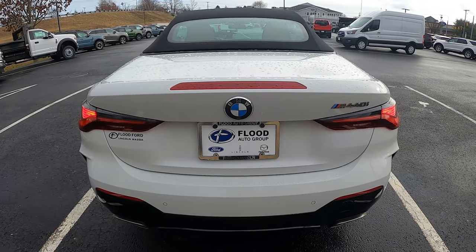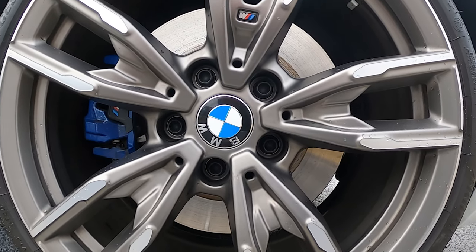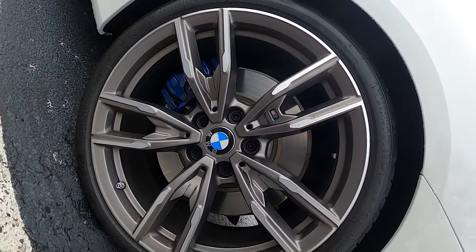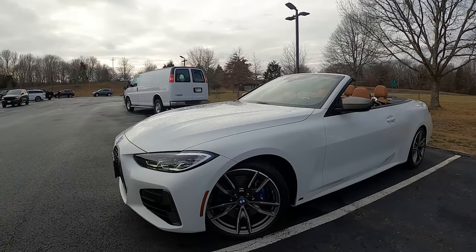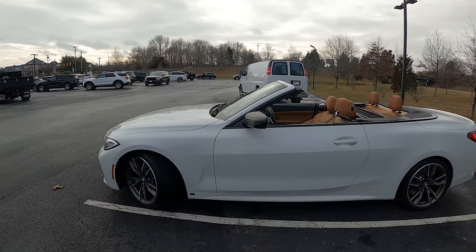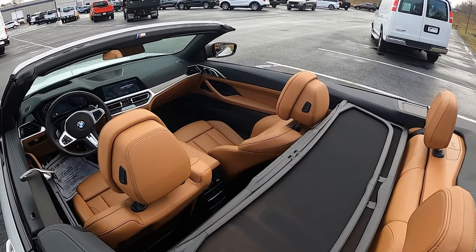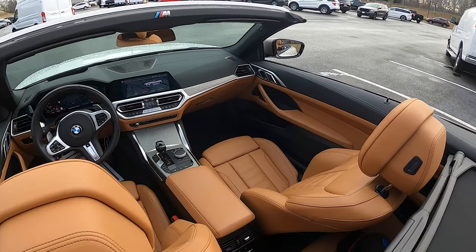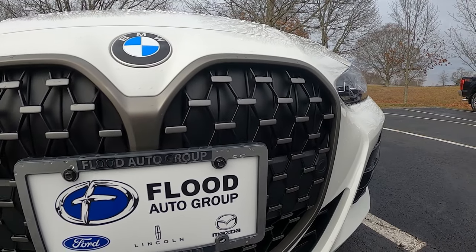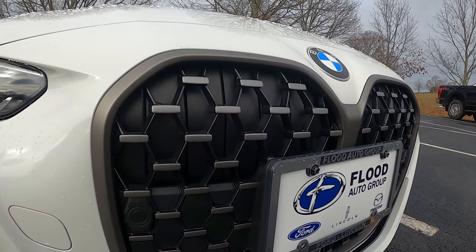For MPG, you get 22 city, 31 highway, and 25 combined. For wheels, you get 19-inch alloy wheels with 225 tires and some very nice M brakes. You get blind spot monitoring, rear cross-traffic alert, lane departure alert with lane keep assist, and corner-swiveling headlights. You ride on four-wheel independent suspension, get a center limited-slip differential, active exhaust, and active grille shutters up front which control the air intake and cooling of the engine.